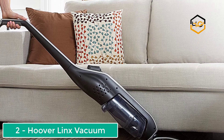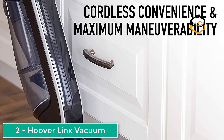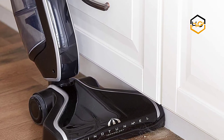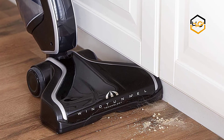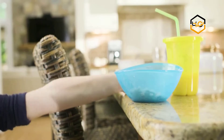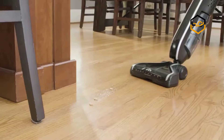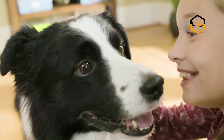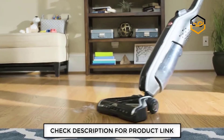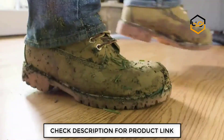Ranking at number two, we have the Hoover Linx Signature stick cordless vacuum cleaner. It weighs about 7.3 pounds and is easy to maneuver. Most of the weight is placed towards the cleaning head, allowing the unit to stand on its own, which is handier than most people anticipate. It is also an extreme recline unit, so you can clean under furniture with ease. It has an 18-volt fade-free lithium battery, meaning the appliance will maintain the same power even when running low. The cells are interchangeable, so you can have at least two and use one while the other is charging.